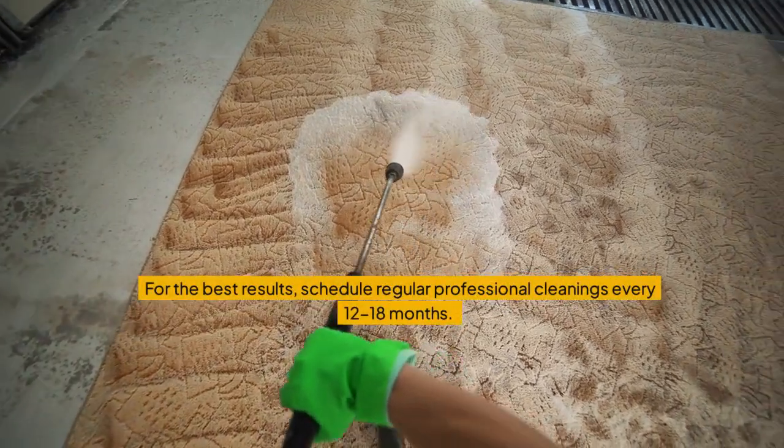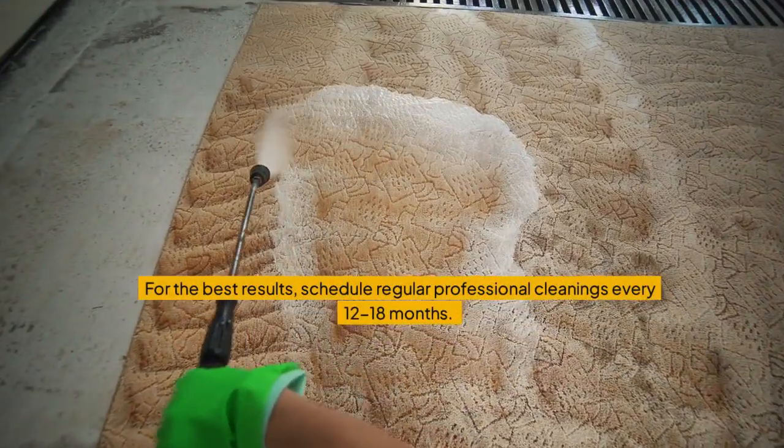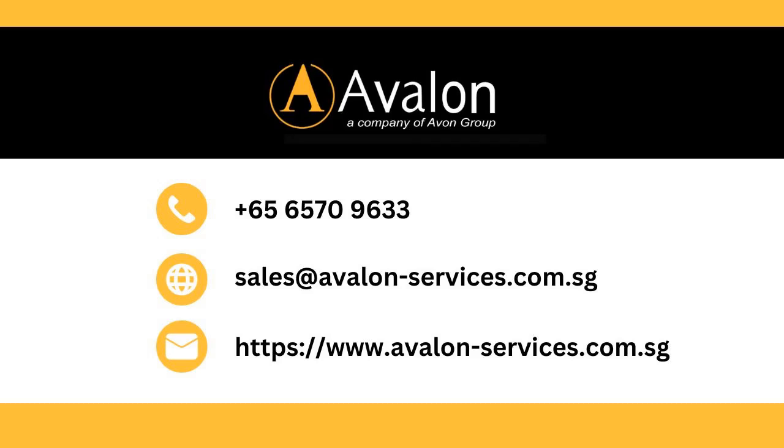For the best results, schedule regular professional cleanings every 12 to 18 months. Contact us today to get your dirty carpets professionally cleaned and revitalized.